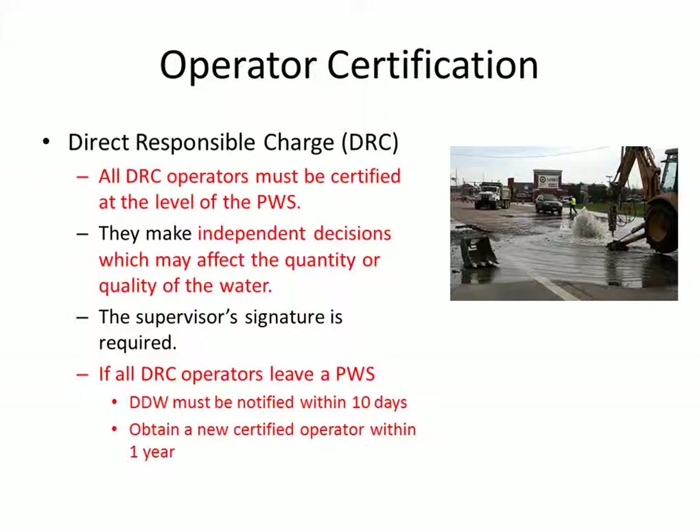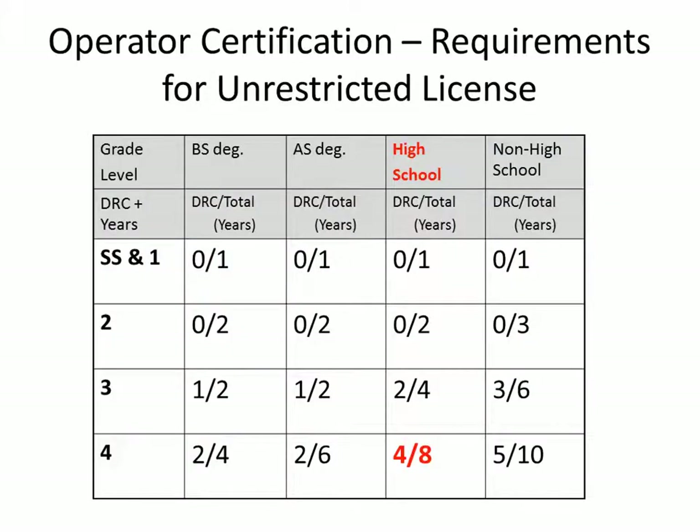You have to obtain a new certified operator within one year. These are the requirements for an unrestricted license. It shows what the grade level is and also the years of experience. For example, with a high school diploma, to get the unrestricted license and direct responsible charge, you have to be in direct responsible charge for four years, plus a high school certificate or degree, for a total of eight years to get the unrestricted license. Take your time and get comfortable with this table. If you have questions about restricted versus unrestricted, please contact our field services section at the Division of Drinking Water, which is where the operator certification program is managed.